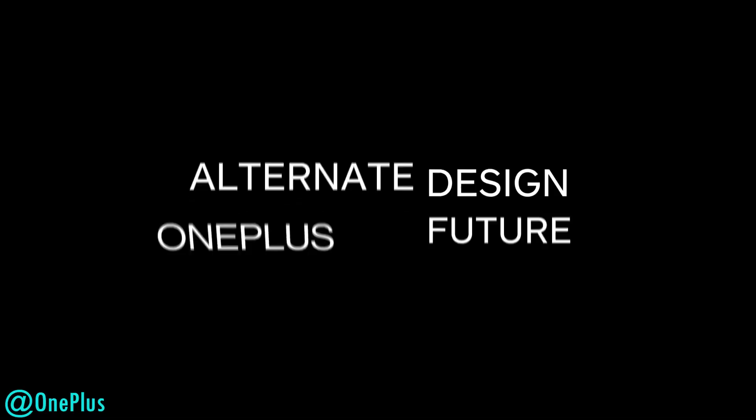I think at CES 2020, happening in just a few days from now, you'll be seeing a very similar phone to the OnePlus 7T Pro McLaren edition with this sort of technology on board for attendees to try it out to see if it makes sense. Even Pete Lau has said that in the long run they do want to incorporate this not just for the camera module but for things like the screens.